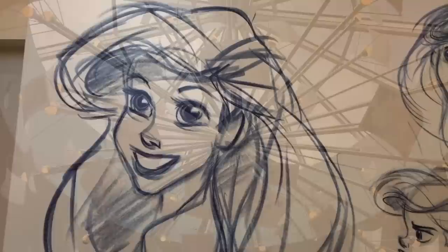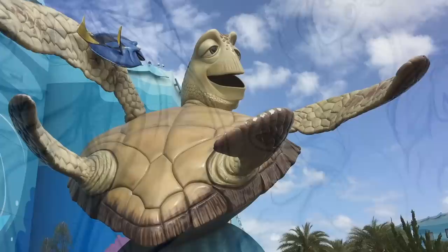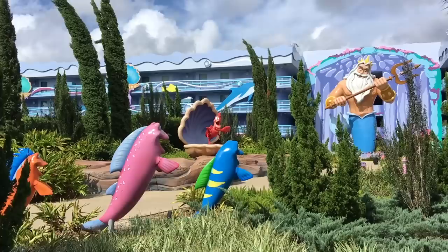Every wall, every corner, outside and inside — you're going to see art, you're going to see characters, and you're going to be immersed in the movie magic. Not only that, the movie magic is going to tower over you with all the massive character statues you'll find surrounding the hotel. All you King Triton fans out there, you're welcome.